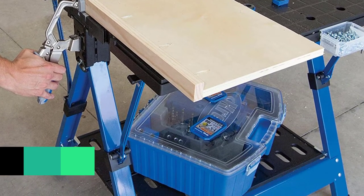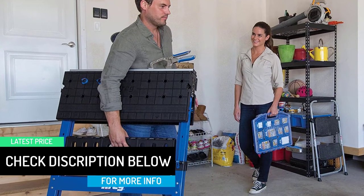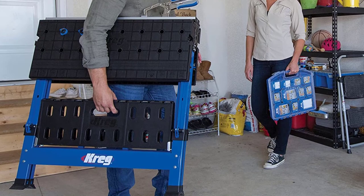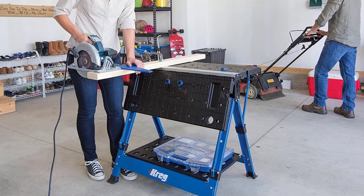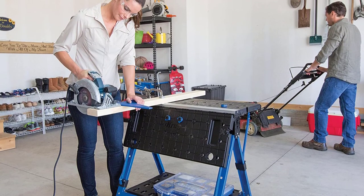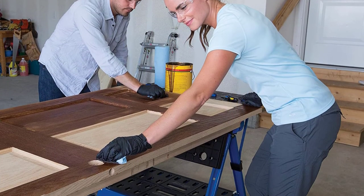On top of that, this workbench features heavy gauge steel legs that provide a solid foundation. Plus with its auto-adjust bench clamp and four bench dogs, this portable folding workbench has everything you need. It is compact, lightweight, and durable, and it makes a great complement in every garage and workstation. This is one of the best portable folding workbenches that many users recommend, so don't forget to check it out.